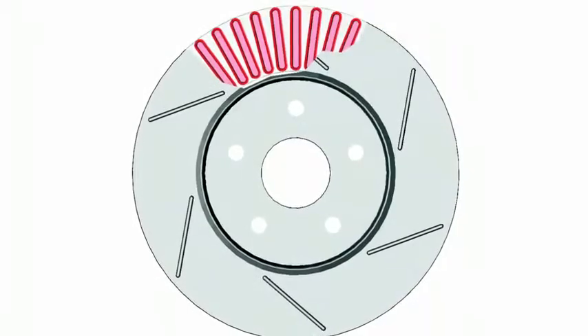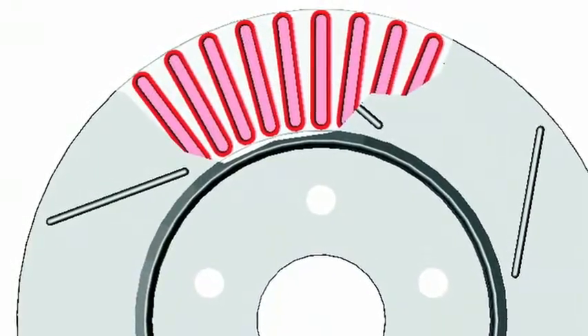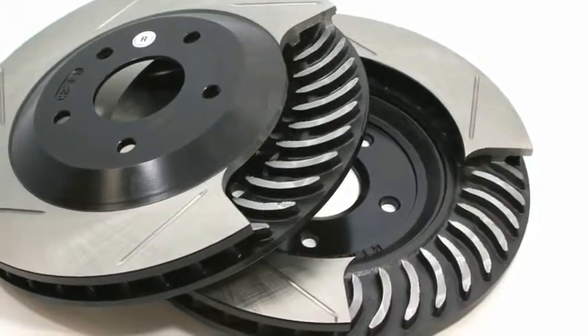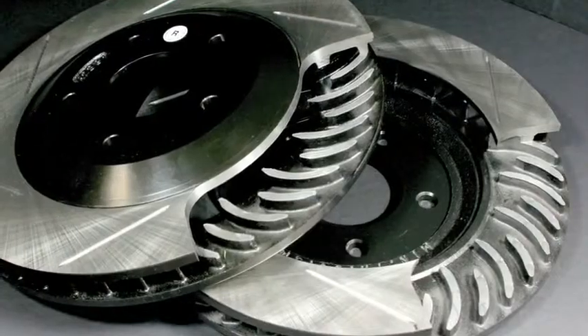If you're staying with the stock calipers, you may be limited as to rotor upgrade options. With vented rotors, look for the internal vane design — the fins inside of the rotor. Most are straight-veined, but you will find directional left and right rotors that will help cool it. Companies like StopTech and PowerSlot offer this in an aftermarket upgrade.